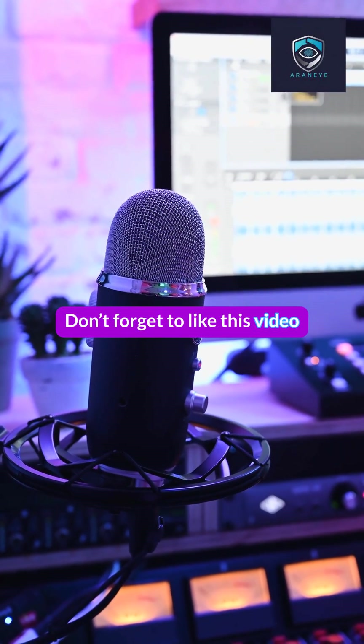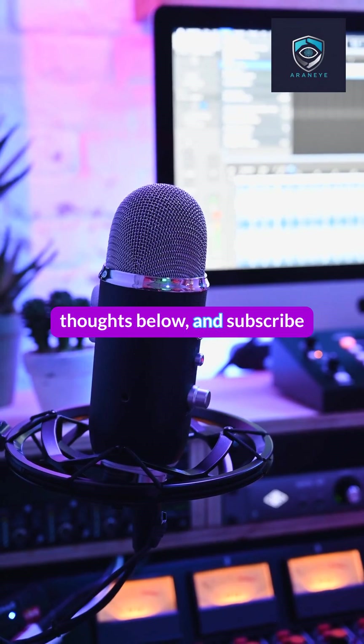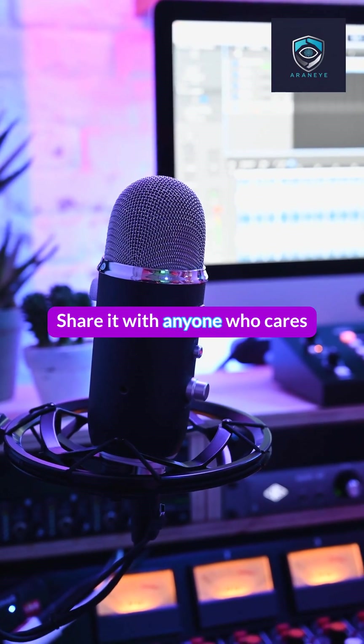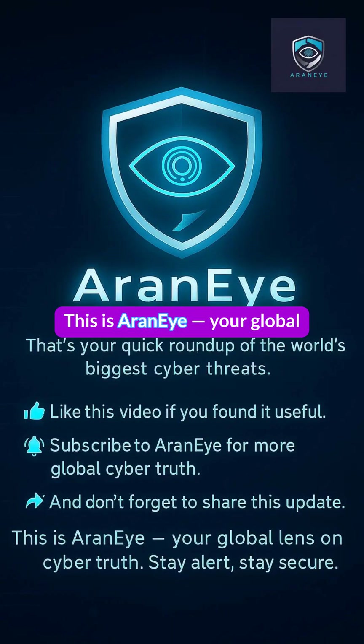Don't forget to like this video if it helped you. Comment your thoughts below and subscribe for weekly Global Cyber Truths. Share it with anyone who cares about staying safe online. This is Erin and I.